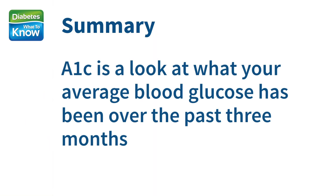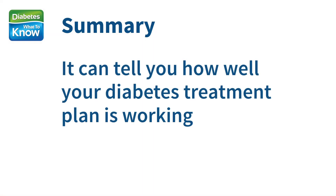To wrap up, your A1c is a look at what your average blood glucose has been over the last three months. It's a good number to keep an eye on with your doctor because it can tell you how well your diabetes treatment plan is working. Do you know what your last A1c test result was? If not, call your doctor and find out. Thanks for watching.